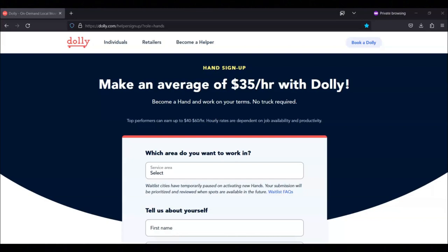The requirements for this position are that you have to be 18 years of age or older. You have to have an Android or iOS smartphone with Android 5.0 or iOS 11 or newer. You must have a PayPal account. You must have the ability to pay for and pass a background check. And you must have a valid unexpired U.S. government-issued identification.